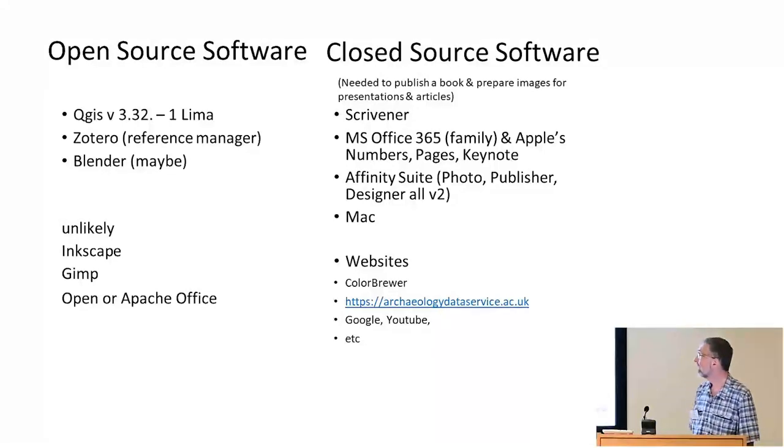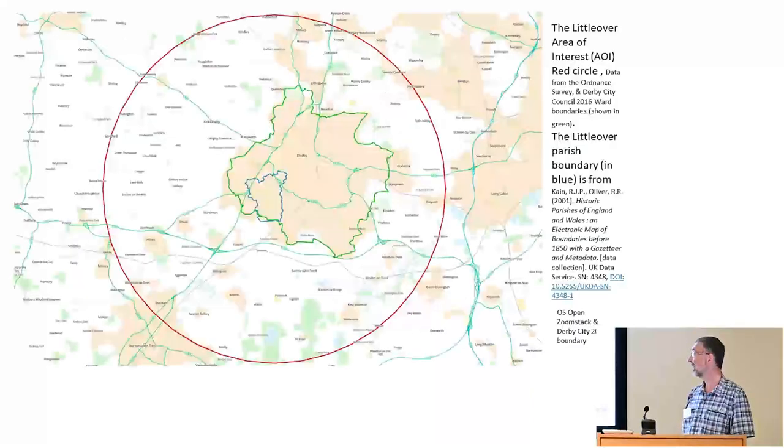That's the software I'm using. I've used Inkscape, GIMP, and two open-source office suites. We as a family have the Microsoft Office pack and I'm using a Mac, so I get the Apple products for free. Scrivener is a book writing project management tool — it's not a word processor. Affinity is quite cheap; it pops up every two or three years when they do a major upgrade with a bundle deal — buy that instead of Adobe. And Colour Brewer, if like me you have the inability to pick decent colours that go together, is really helpful.